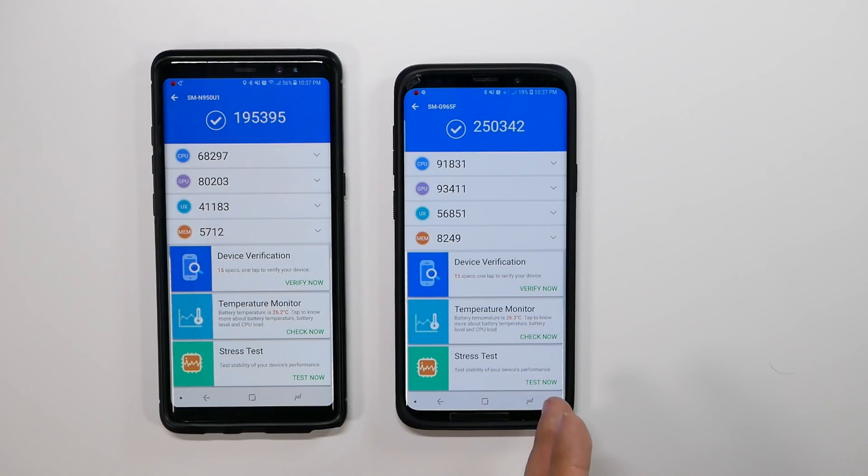Both were about the same temperature. This one is having issues with verification, probably because it's not in their system yet since it's a pre-production unit. But overall, you can definitely see that the S9 Plus is definitely outperforming the Note 8.